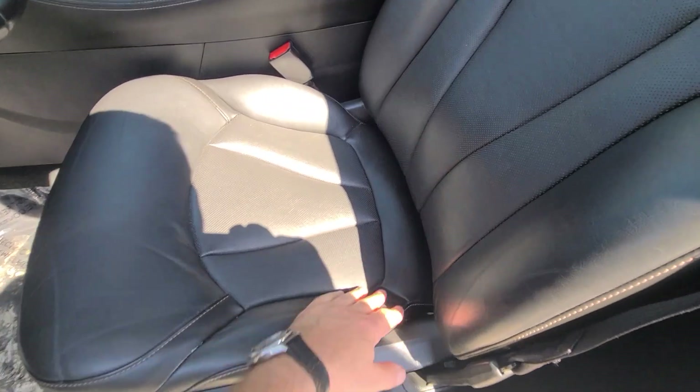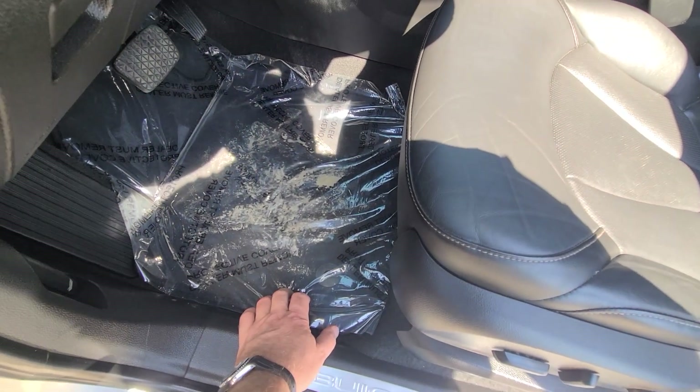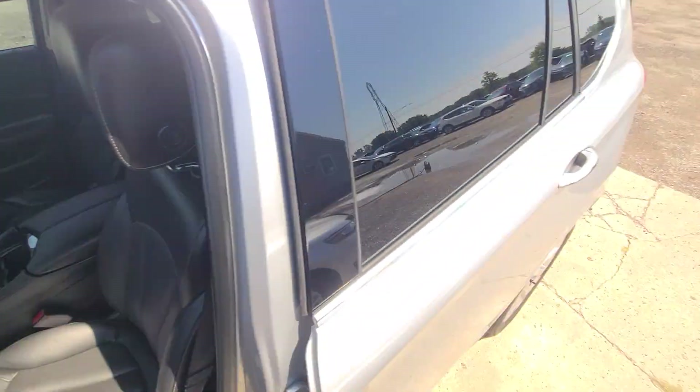The interior is in like-new condition — no tear and wear on the driver's seat. The carpet has been professionally cleaned and we have a protective film put in to protect from the elements.